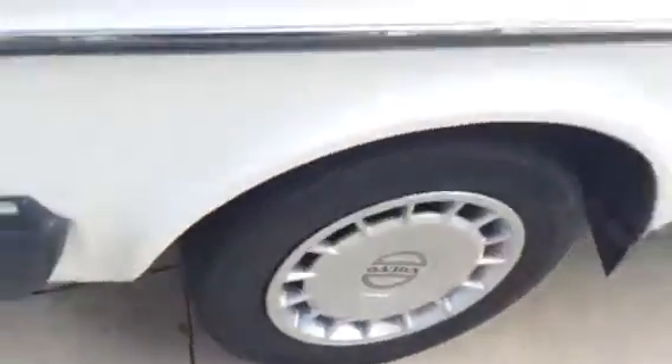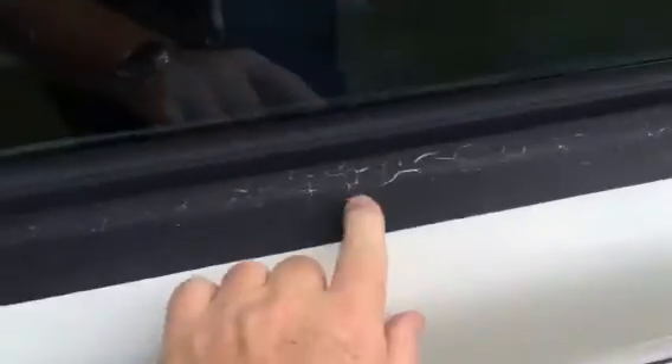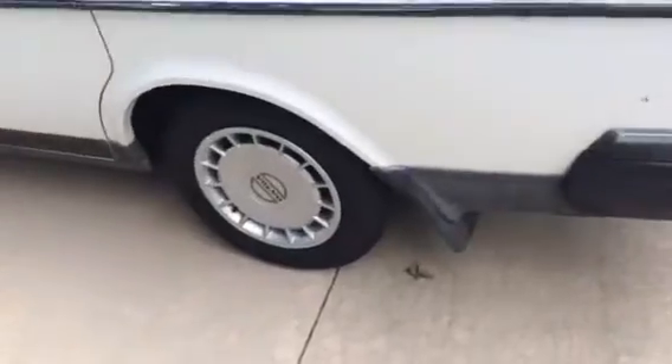First of all, the Goodyear Integrity tires are almost like brand new. They're really in good shape. Everything looks great. A little crackling around the black trim there, but not very much — of course, you don't see it from three feet away. Tires are great.